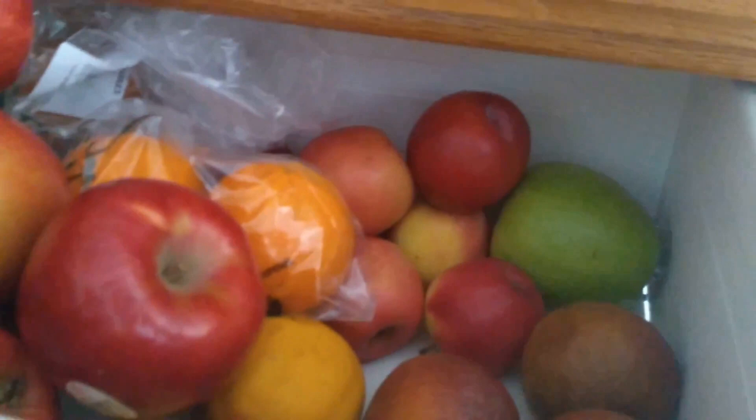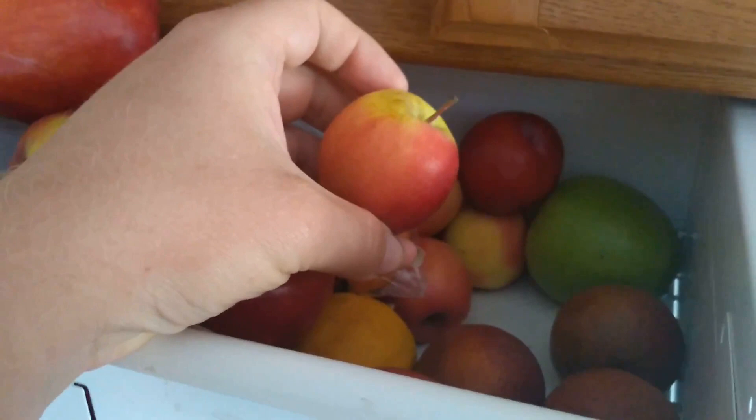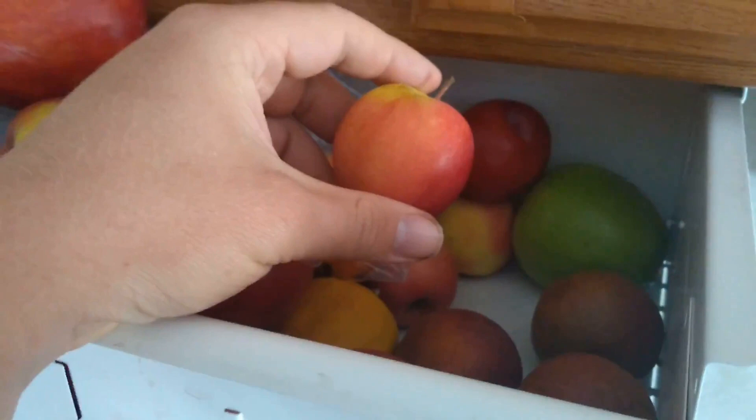I can see a Granny Smith back there too because my oldest daughter really likes tart apples. A lot of the apples I'm eating right now aren't very tart. And back here we've got a little tiny one hiding — we get these small ones for my three-year-old since she can't eat a normal size apple and we don't want to waste as much.